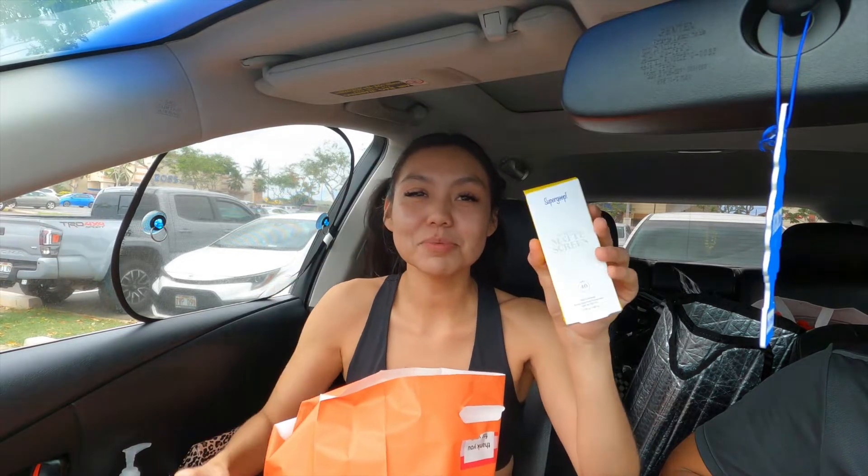Super happy. You guys are supposed to be wearing your sunscreen all the time. This is like the number one sunscreen that everyone uses. We're gonna test it out — it's $40, so we're gonna see if it's really worth $40.